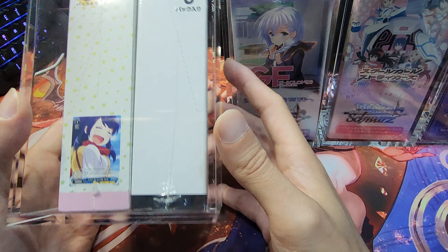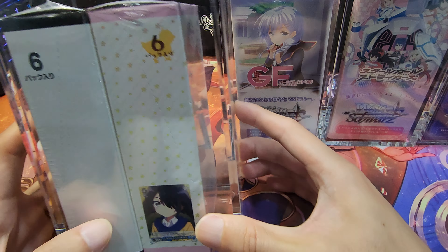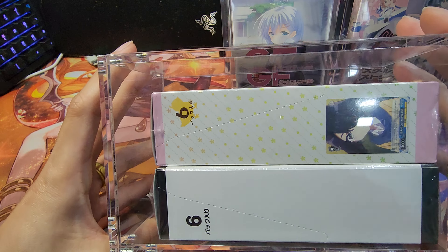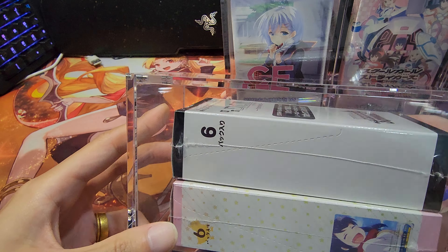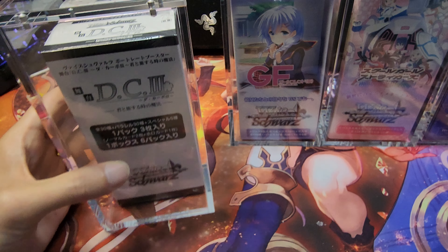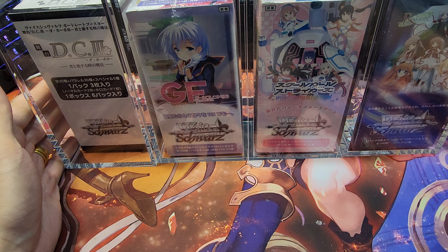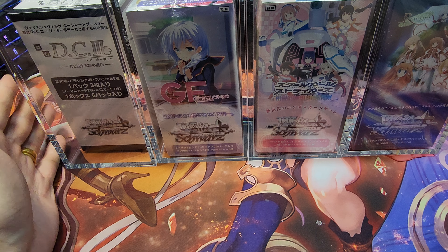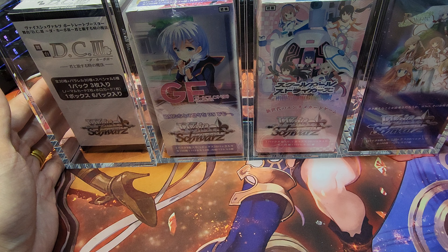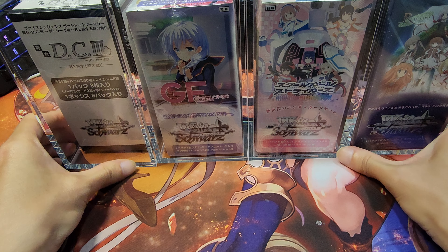Apart from that, I also got display cases for my extra boosters. You can see over here how it looks — of course not such a snug fit compared to the booster box, but these are very nice display cases. One thing that keeps me from opening this stuff is that I checked the value of the chase cards from the set and nothing is really too crazy or expensive.